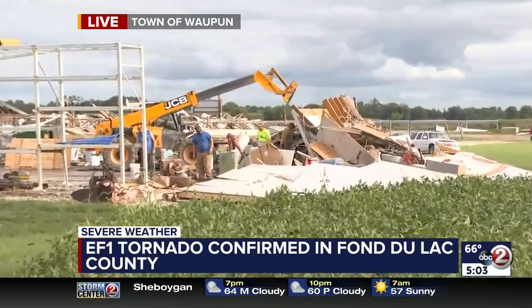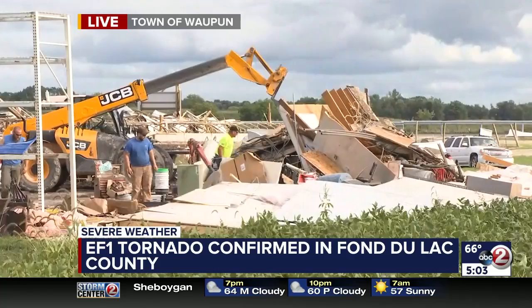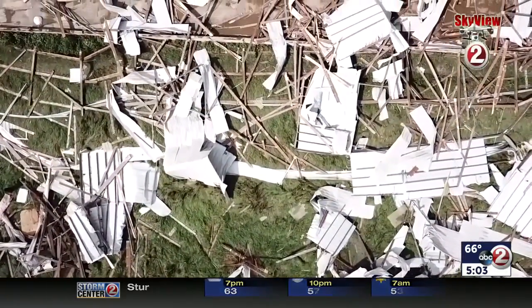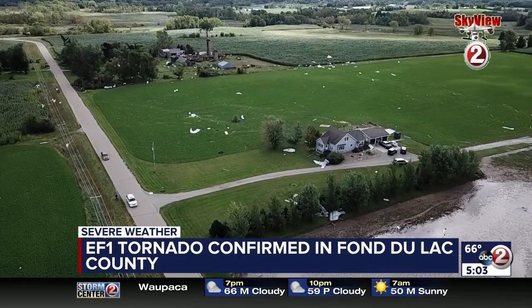Bill and Cammie, viewers who were with us at 4 may have noticed the right side of the structure was still standing, but since then it's been torn down as they continue cleanup on this farm. The National Weather Service says the 100-mile-an-hour winds from the confirmed tornado had the strength to tear up structures like these. Our Skyview 2 drone gives an aerial view of the damage. The National Weather Service explained its path: just on the other side of Highway 49, it moved across an area of corn that is completely laid down, then unfortunately slammed into this farmstead.